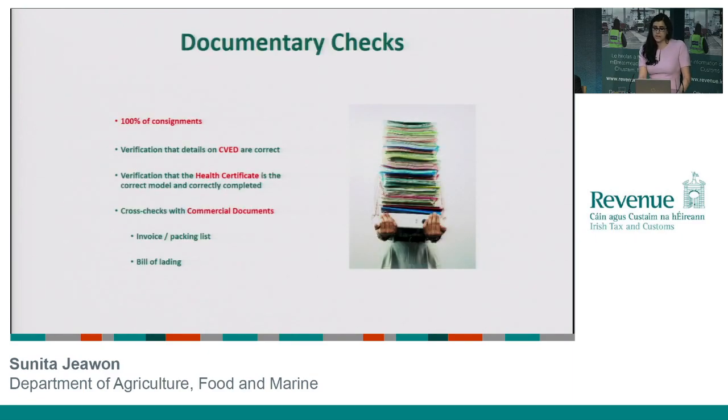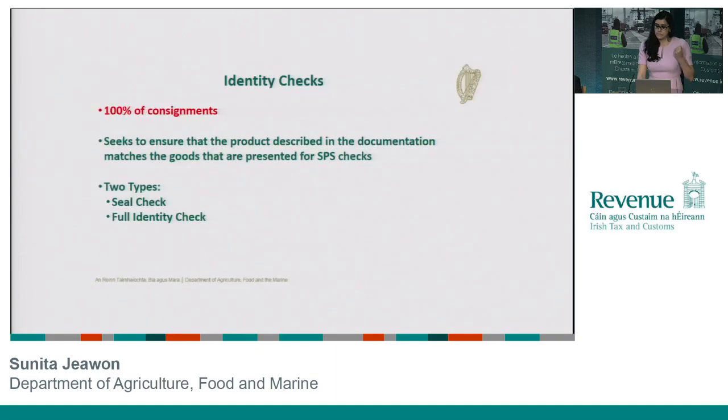Once we have all this documentation, that allows us to start carrying out what we call the documentary check. We have a requirement to do this on 100% of consignments. During this process we ensure that we're happy with the details on the CVED — that it's been correctly filled out for example — we're going to interrogate that health certificate, make sure that it's the correct model for the type of product that's coming in, making sure all the boxes have been correctly filled out, and we're going to cross-check with those other commercial documents supplied. Correct paperwork really puts you on a very good footing to get your consignment processed efficiently.